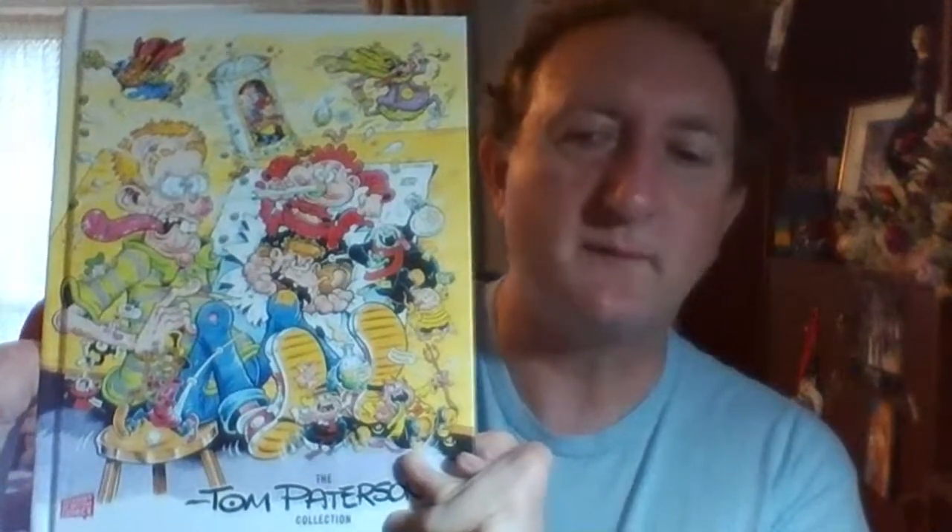Hello. I thought I'd just tell you about the Tom Patterson Collection. It's a brilliant book - I really recommend it. It's coming out on the 22nd of November. You can get it on Amazon or at the Rebellion website.